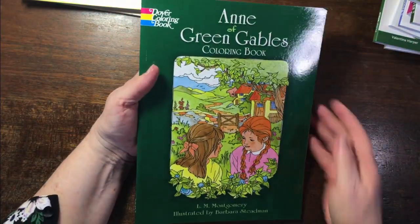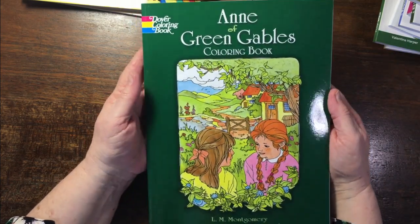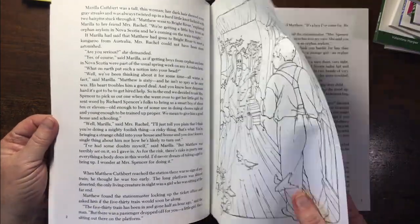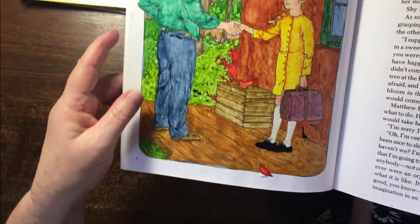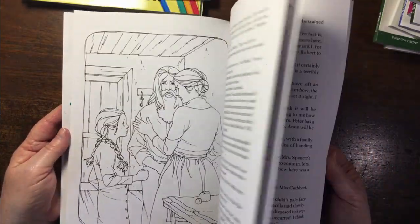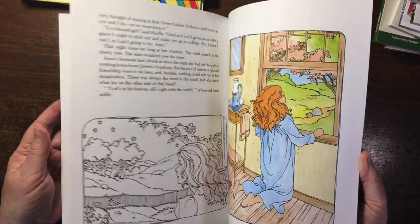Anne of Green Gables — did anybody watch Anne with an E? I love it. Then I watched the old Anne of Green Gables with my daughter. So I bought the book and I did one with watercolor ground and then watercolor — it makes the paper sort of plasticky. In certain areas it didn't seal the paper properly so the paint soaks in — not totally successful. But it's got the story and then pictures to color, which is quite nice. I really like that book.